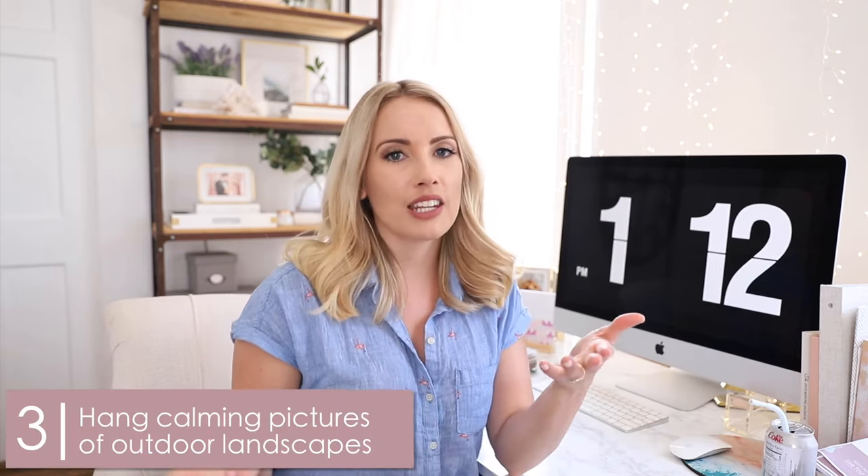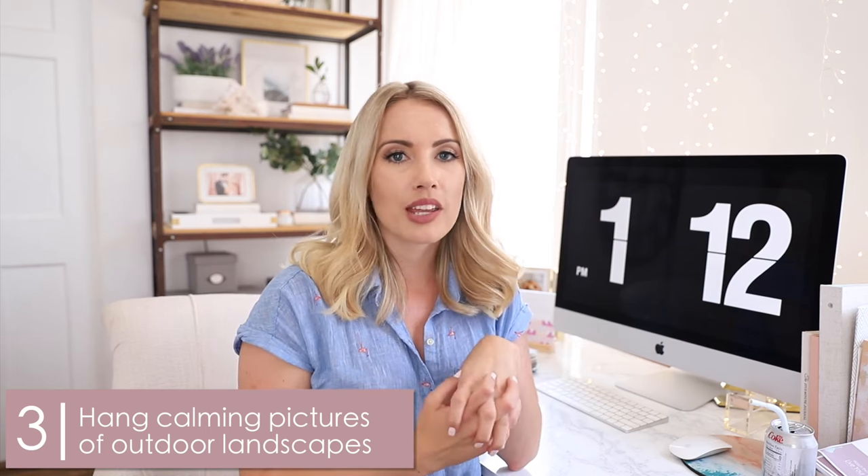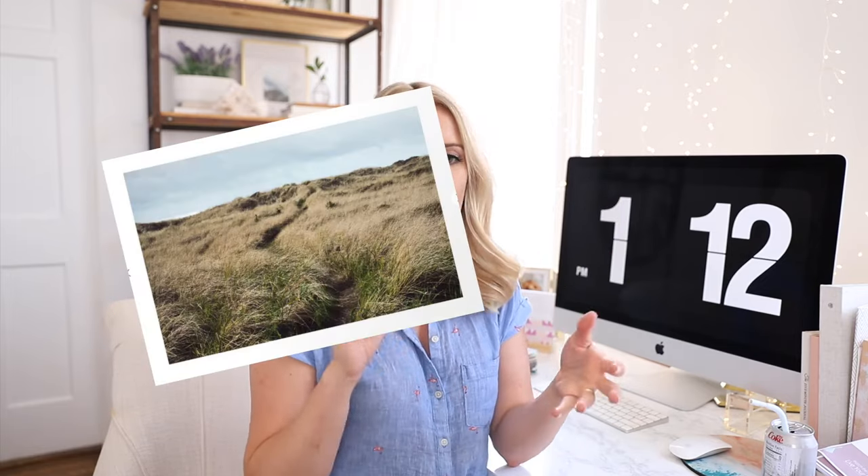Number three: if you do not have windows around your space or if you're in a cubicle, I recommend putting calming pictures of big landscapes — like an open field or the ocean. That'll give you the illusion that you're outside and allow for some positivity and peacefulness, which is always helpful if you're stuck in an office all day. It's also a great way to add color and life to your walls.